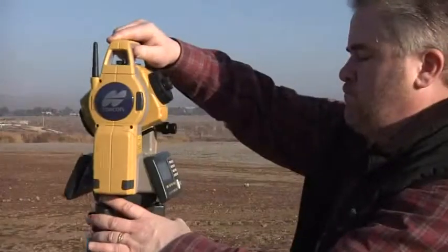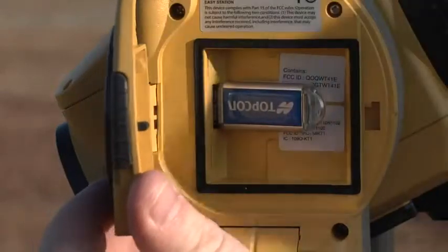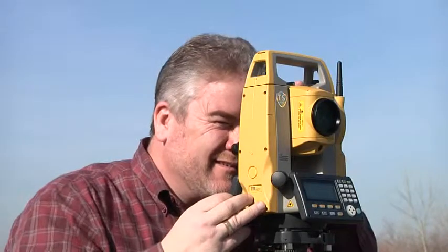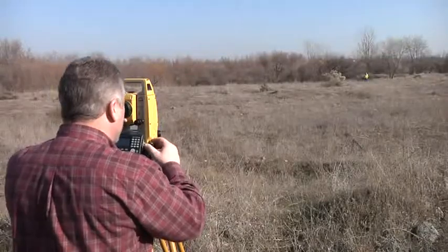TopCon recently announced the ES Reflectorless Total Station with some really strong performance advantages: TS Shield for security, a very powerful EDM, and long link communication to actually place the field controller at the prism pole. But what's most important is for you to see how it actually performs in the field. A few weeks ago we received the first ES Total Station and we did some field tests — I was really impressed. So let's take a look at a few ways the ES beats the competition.